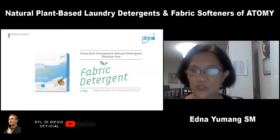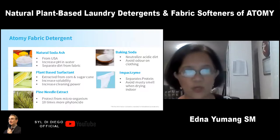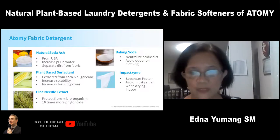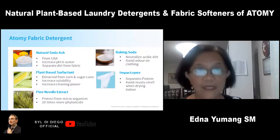So what are the natural ingredients of Atomy fabric detergent? First, the natural soda ash, which is sodium carbonate — a very highly soluble substance that increases the pH of the water. It's also great for removing tough grease or bloodstains, hard-to-remove marks, and of course very good for the environment.